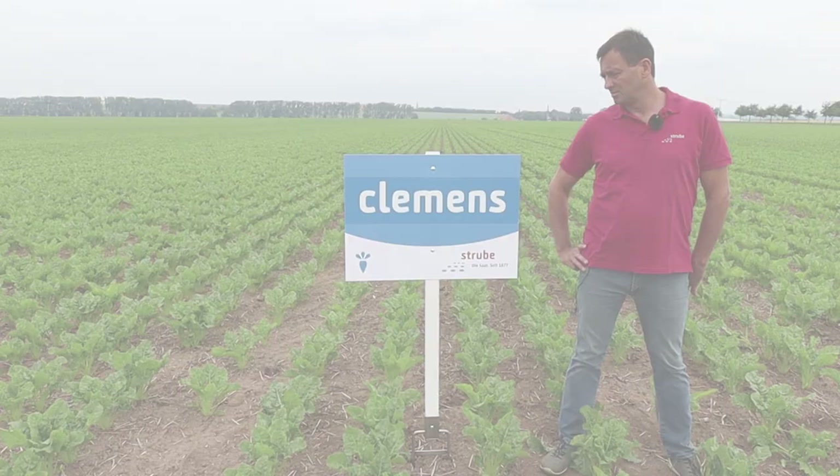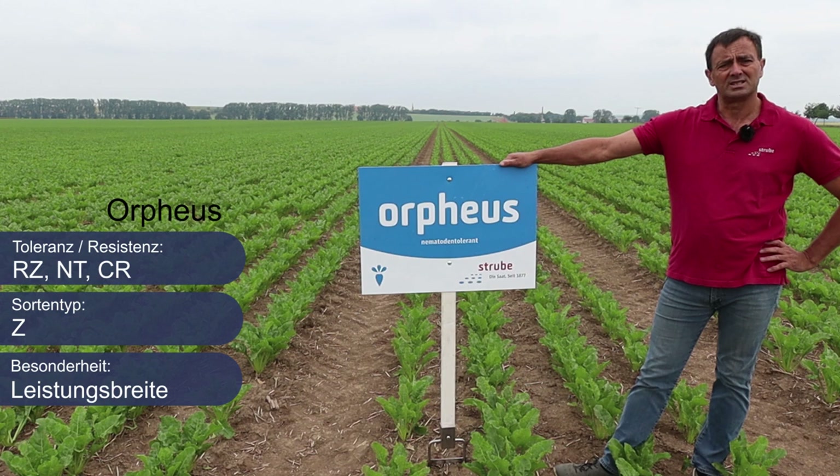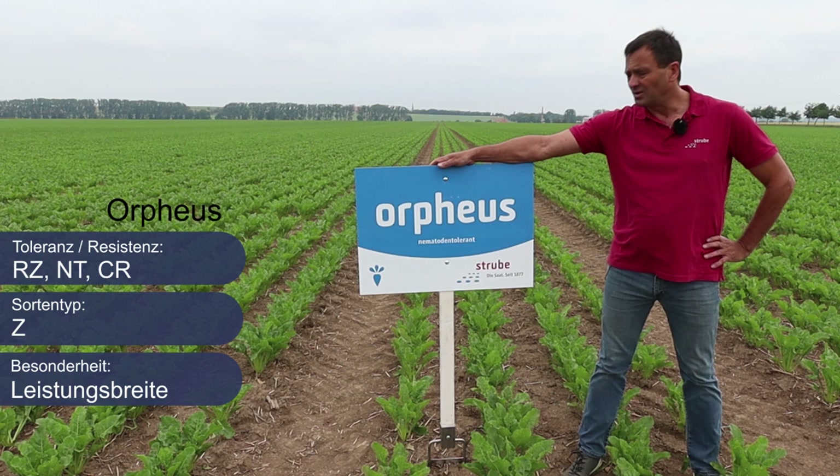Als zweites möchte ich Ihnen die Sorte Orpheus vorstellen, zugelassen im Jahr 2020, nematodentolerant. Es ist die süßeste Sorte im Nematodensegment und erreicht durch sehr gute Cercospora-Toleranzen in allen Umwelten sehr hohe BZEs. Wir empfehlen Orpheus für Rodetermine ab Anfang September, da sie ein Z-Typ ist.